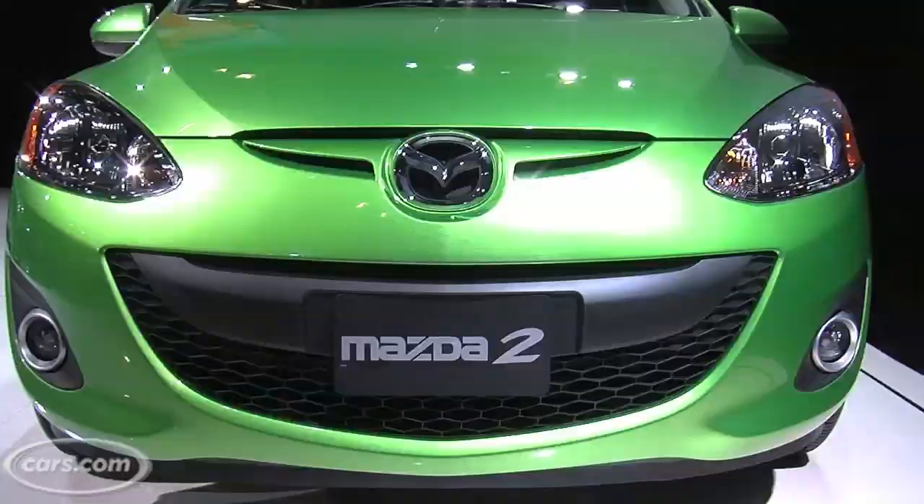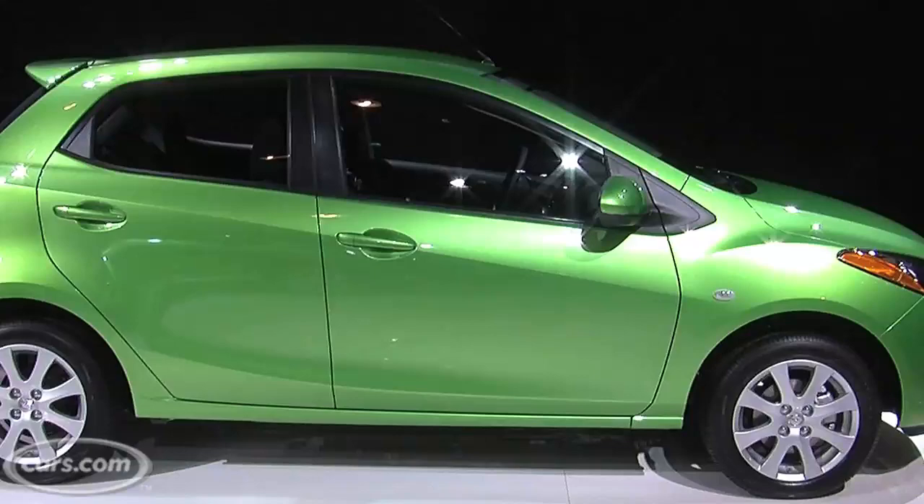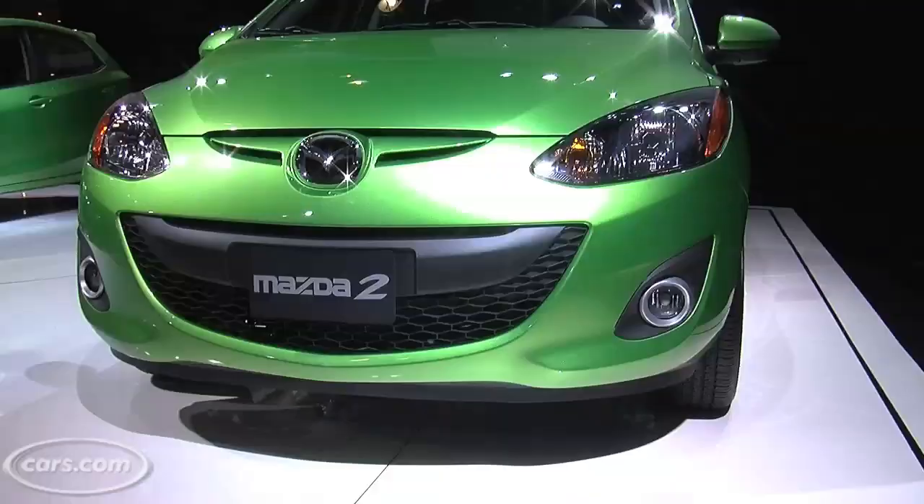Even though it's inexpensive, the Mazda 2 doesn't make you give up everything. It comes standard with ABS and traction control. In terms of mileage, it gets 28 in the city.